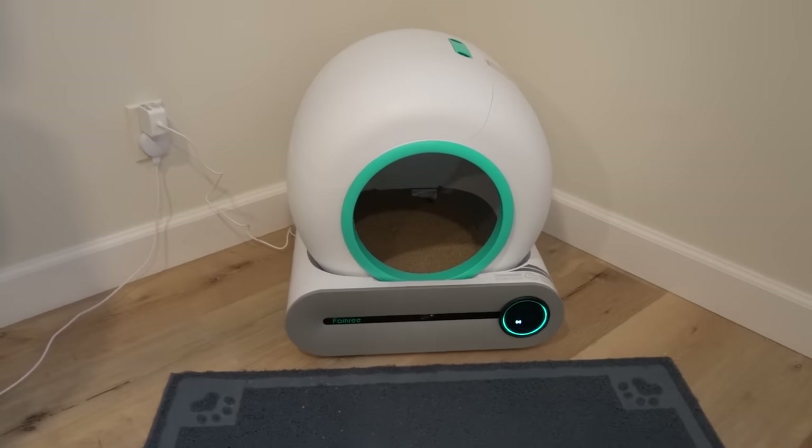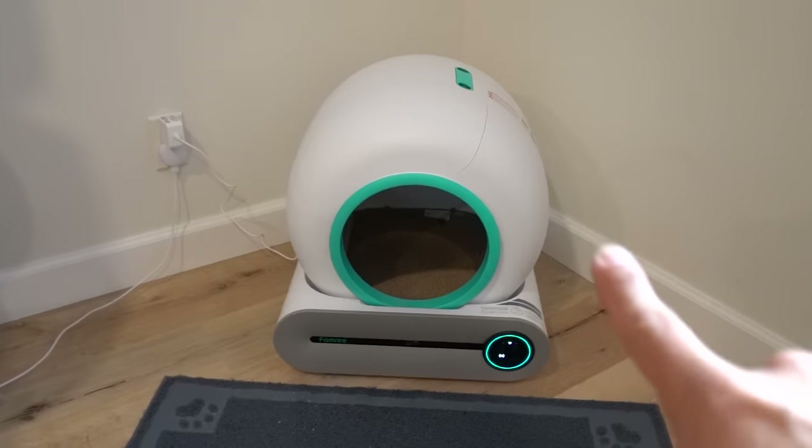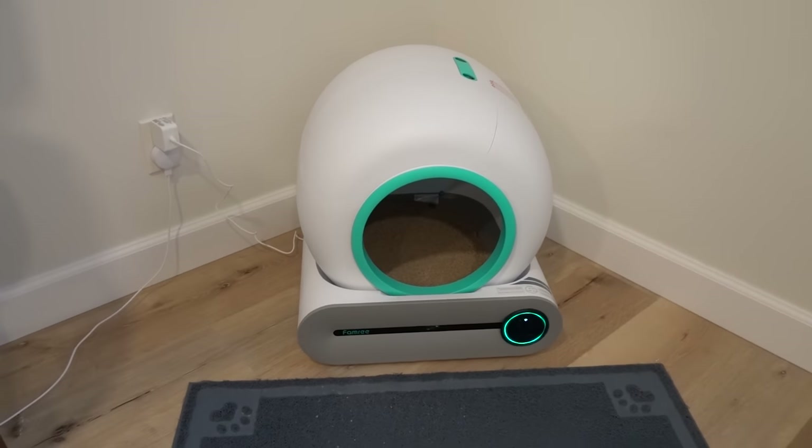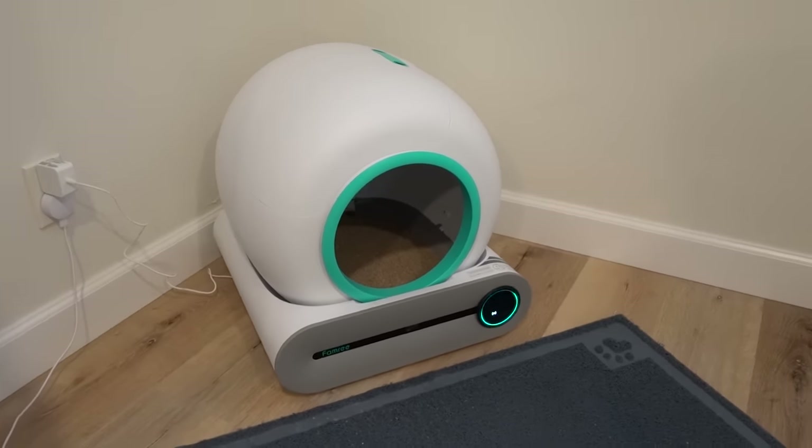Did I also mention it's about $150 cheaper than the Litter Robot? I think mine was around $500 when I first bought it five years ago, and now they're at $700 for a litter box. The FAMRI is roughly $550 — still a lot, but notably cheaper.